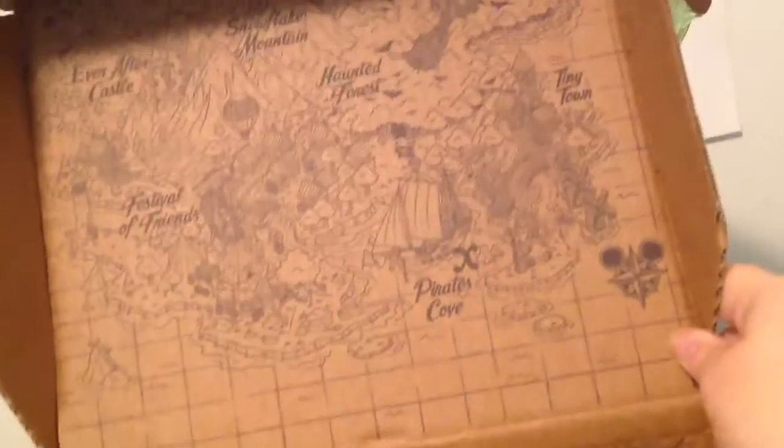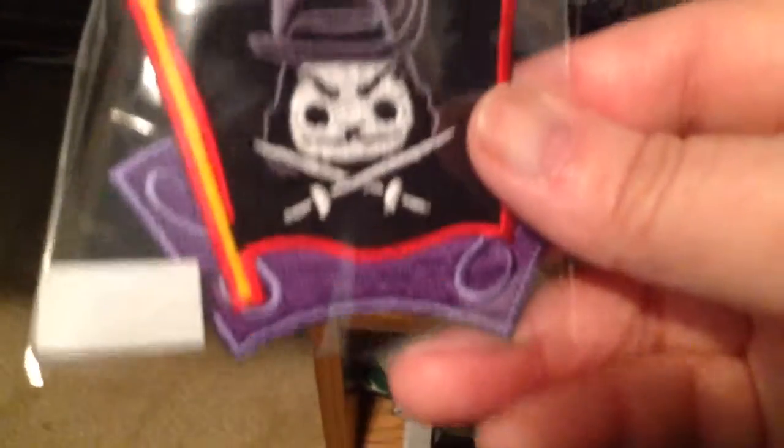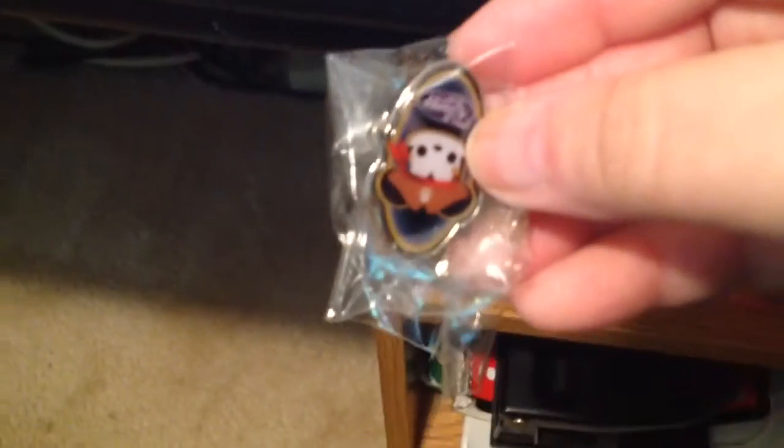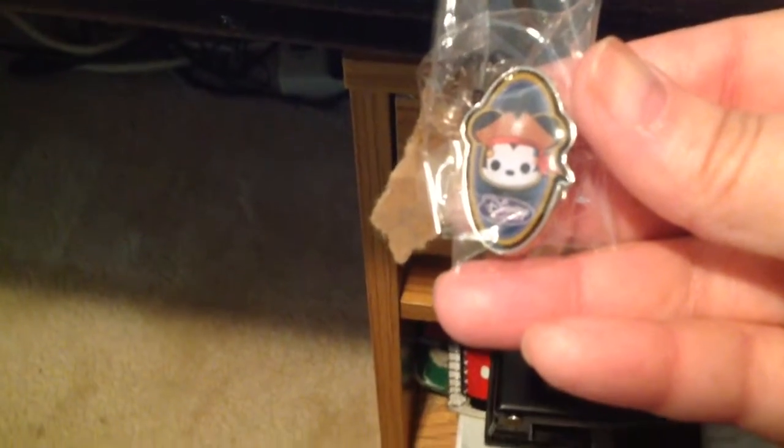It's got a pirate map on it — that's the cutest thing. And then of course we've got, to start with, we've got some patches. Some Disney patches. Let's see if I can find a way I can show you before I run out of memory on this thing. Let's start off with a Disney patch and a pin on their crate box. There's our little Disney pirate pin — that's so cute. And we have 'Welcome to your Disney adventure.'